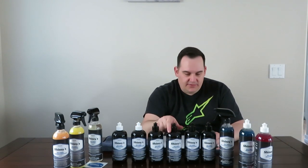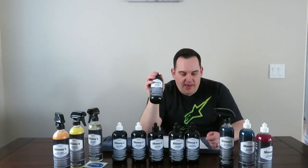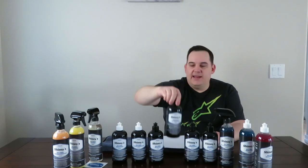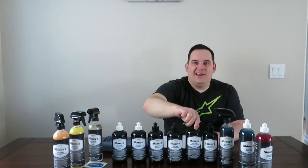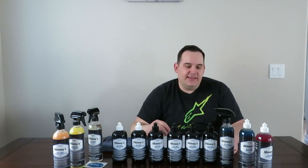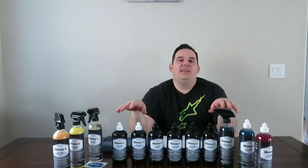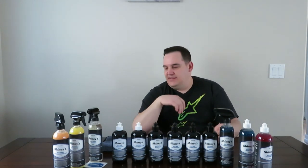The leather conditioner is $16.99. The butter wax is $19.99 — and that's not bad because that's 16 ounces, a very decent sized bottle. The cherry wax is $19.99, the cutting polish is $19.99, and the finishing polish is $19.99. So for the $75 I paid, the total price if I would have bought these individually would have been $188.88.